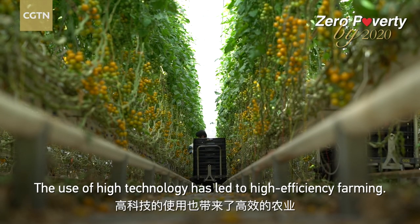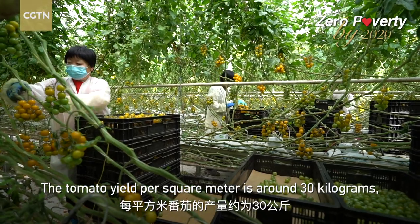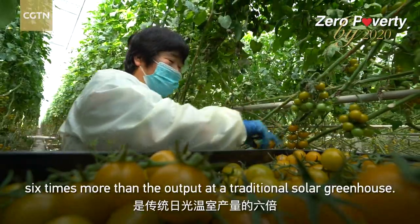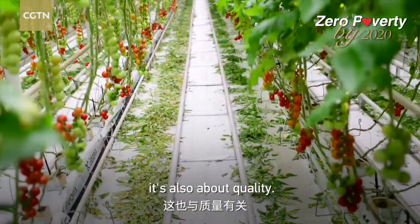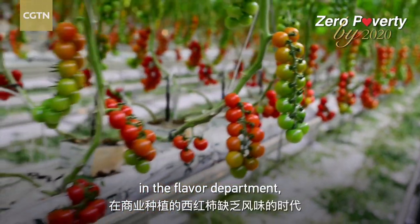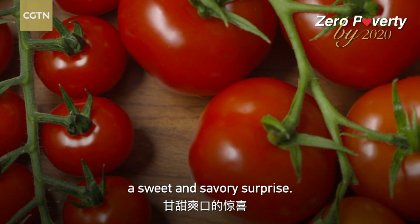The use of high technology has led to high-efficiency farming. The tomato yield per square meter is around 30 kilograms, six times more than the output at a traditional solar greenhouse. And it's not just about quantity, it's also about quality. At a time when commercially grown tomatoes lack in the flavor department, Hongfu tomatoes give taste buds a sweet and savory surprise.